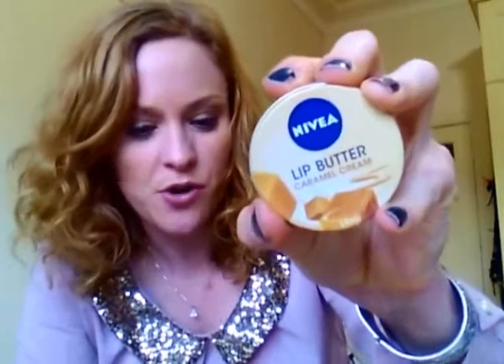And this Nivea Lip Butter in Caramel Cream was $3, easily $6.50 — so about $6 because they were 50% off. They also had vanilla, macadamia and a natural flavour. I saw Jodi76 go and get these and she liked them, so I thought I'd try it. I just love the caramel cream because I don't eat sugar but if I can get something sweet to put on my lips, what could be better?